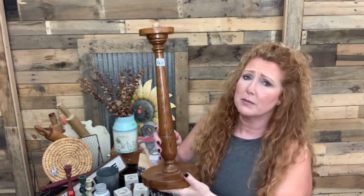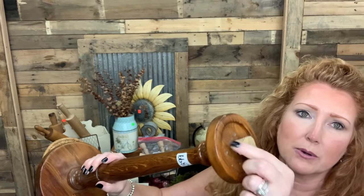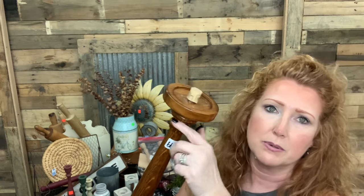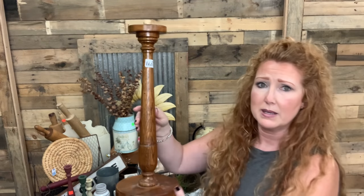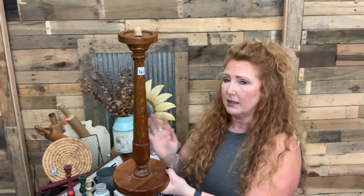Now this is at the Salvation Army, $3.99. Look at this bad boy — he's tall. It has one of those little corks somebody put on so you don't hurt yourself. I'll take that off. You could put decor on it. We'll paint this up somehow. $3.99 — it is big. Of course, I always like sets of two or three, but I'll take what I can find.